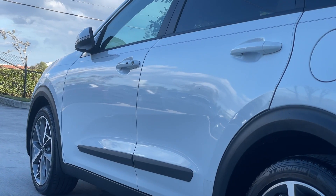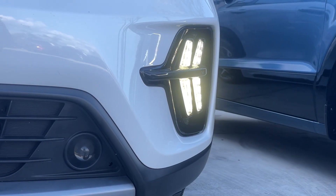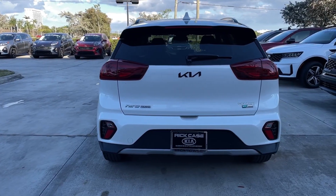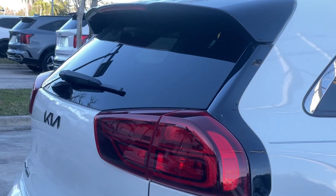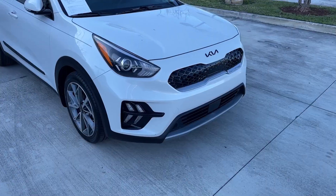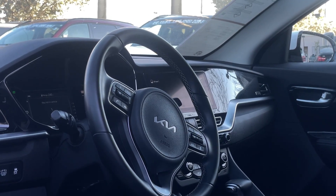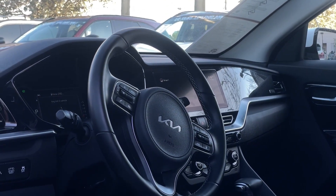The Kia Niro has always had an interesting place in Kia's lineup. It wasn't the first hybrid that Kia has ever made, but it was the first dedicated model as a hybrid vehicle. So kind of think of this like a Prius for the Korean market, though it did have a little better styling, in my opinion, than the Prius. And the interior is something we're going to speak about now.